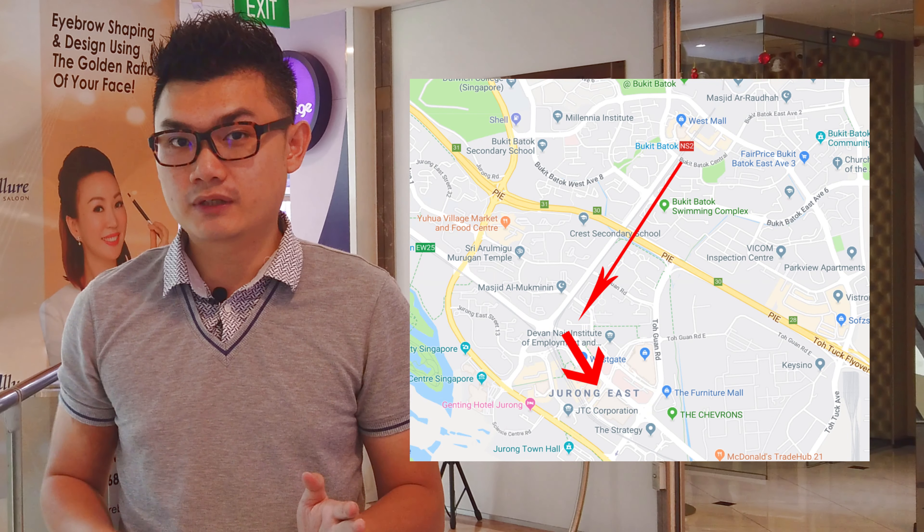So when you are bored of this place and you want something new, you can take a train to Jurong East where there are more malls available for you to choose from. Right now I'm going to give you a sneak peek of what you will expect when you come and view the unit.